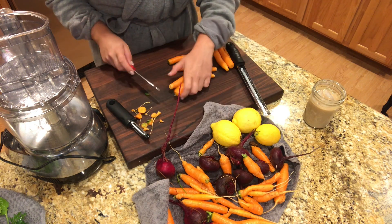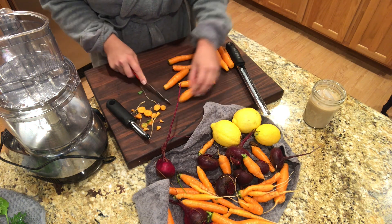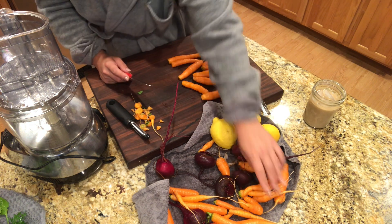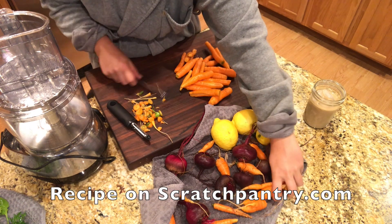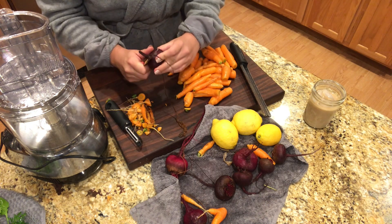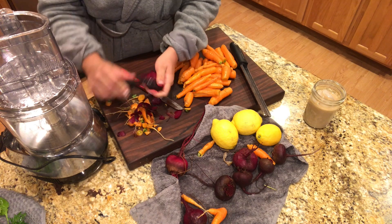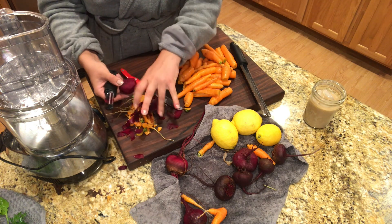I took all these carrots inside and gave them another really good scrub with a scrub brush. I'm not going to peel them because they're homegrown and the peel is pretty thin, but I am going to cut off the two ends. I did the same thing with the beets and the lemons — because we're going to make a vinaigrette with the lemons and I want to use the lemon zest, so I want the skin really clean. I am going to peel these beets, cut the ends off, and we're going to eat them raw. I prefer raw beets to cooked beets — I feel like they have less of that strong earthy flavor.